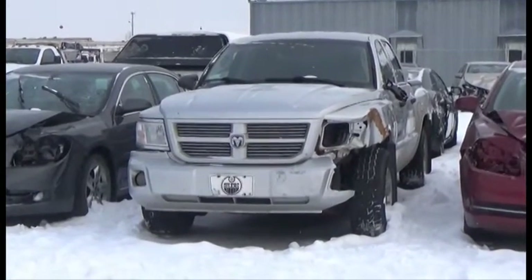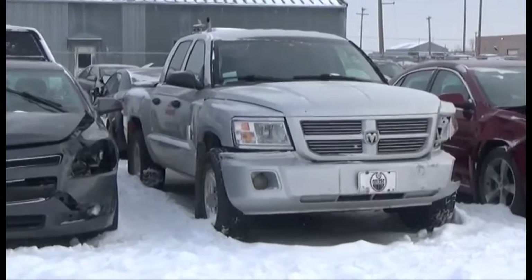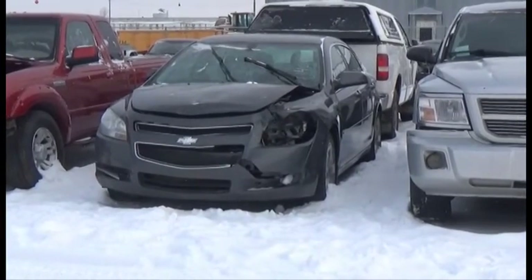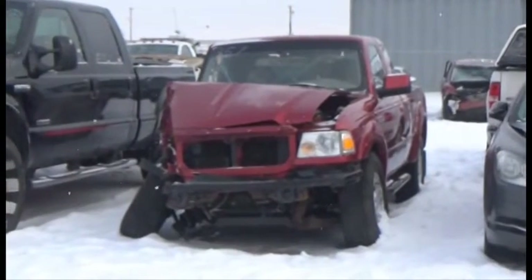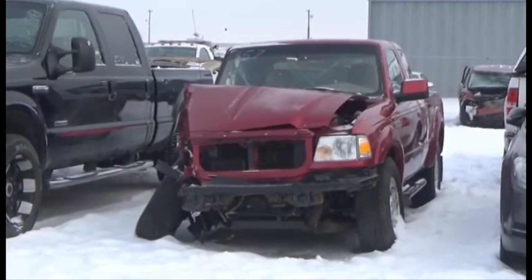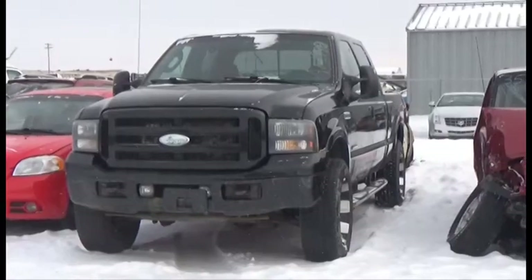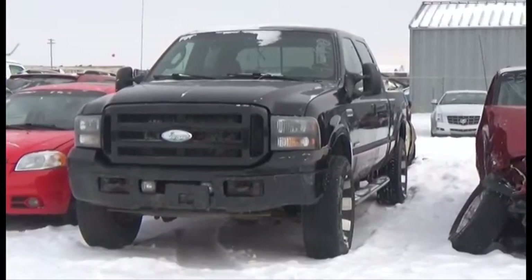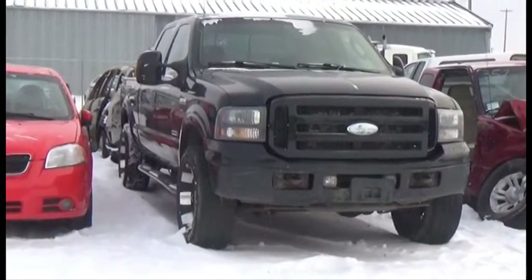Lot number 359 is the 08 Dodge Dakota Crew Cab Short Box, V8 AOD 4x4 Loaded. Lot number 358 is the 09 Chevy Malibu LT, AOD Loaded, 160K. Lot number 357 is the 08 Ford Ranger Four Door Short Box, V6 AOD 4x4 Air. Lot number 356 is the 07 Ford F350, Turbo Diesel AOD 4x4 Loaded Parallel Heated Seats, Power Center.